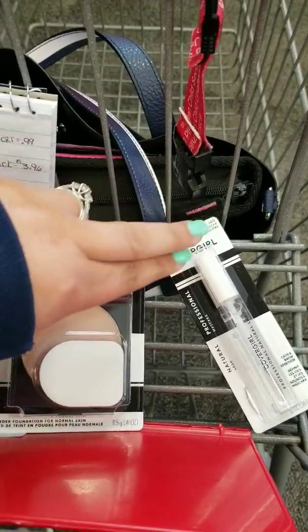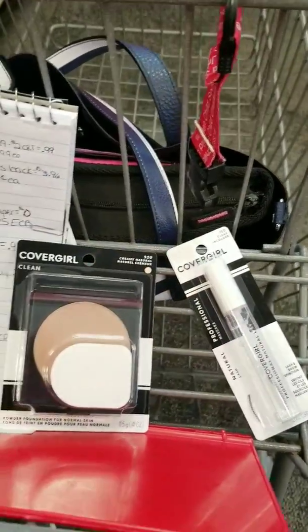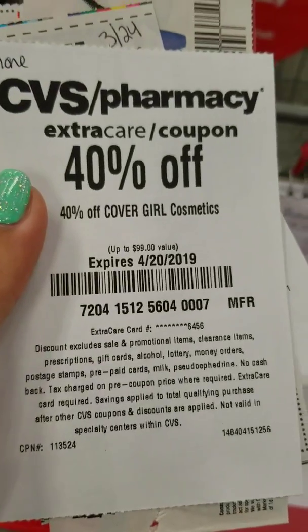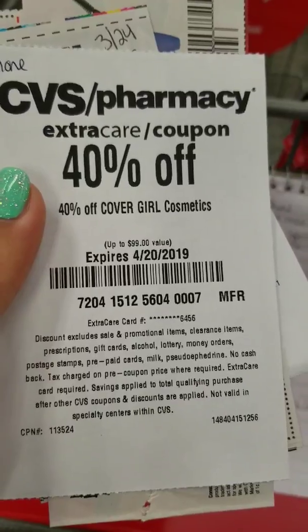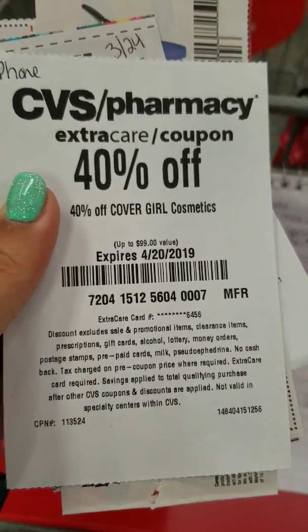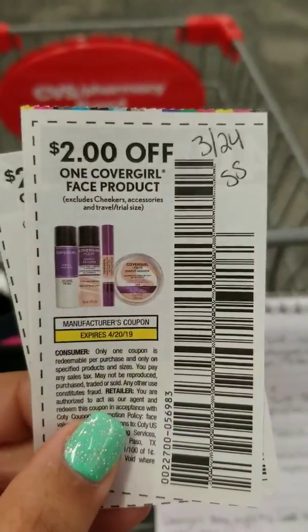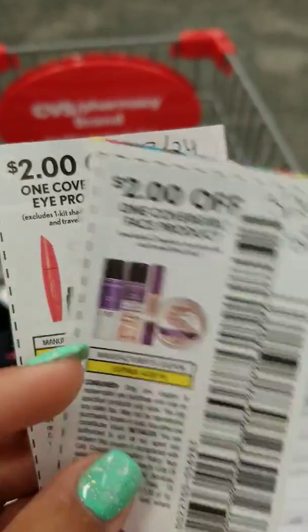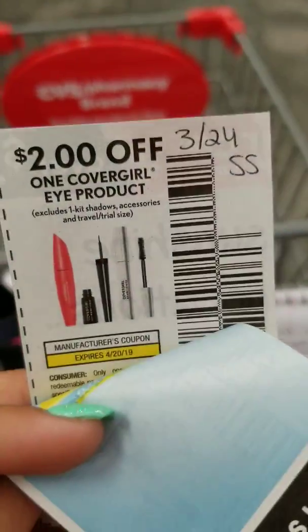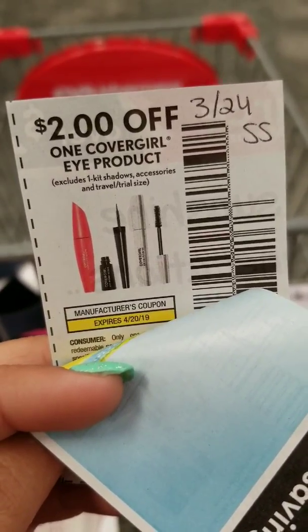You could also get two of the twin brow pencils or two of the mascaras instead. This is the CRT I'm going to use, and I'm going to pair it with two manufacturer coupons: the $2 off one CoverGirl face that came out in the $3.24 SmartSource, and the $2 off CoverGirl Eye that also came out in the $3.24 SmartSource.